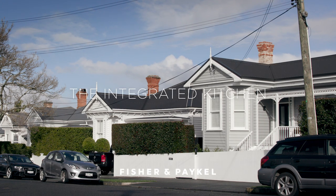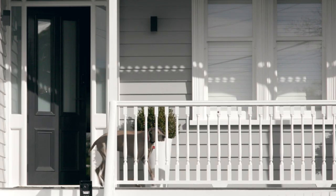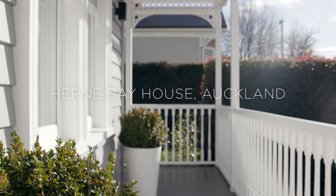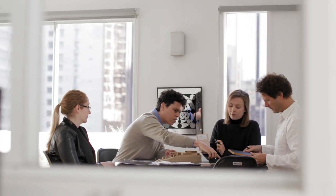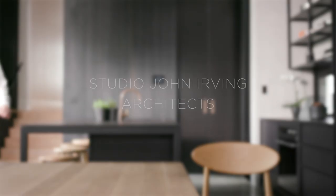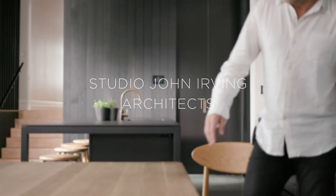I think the obsession with function over everything is a little bit overrated. It's more about enjoyment, entertaining, make it as easy as possible and work backwards from there. I'm John from Studio John Irving Architects and we're here at a villa in Herne Bay in Auckland.